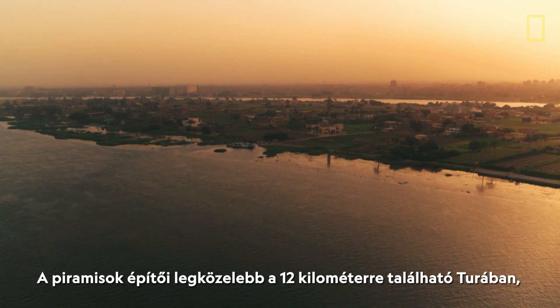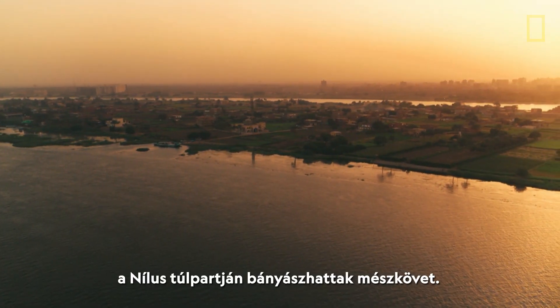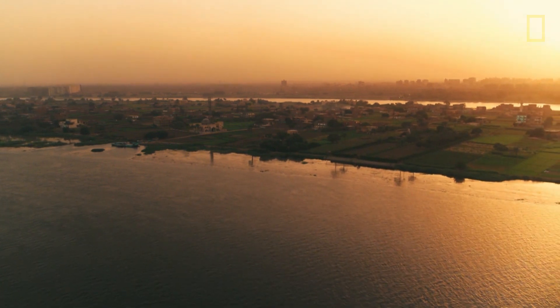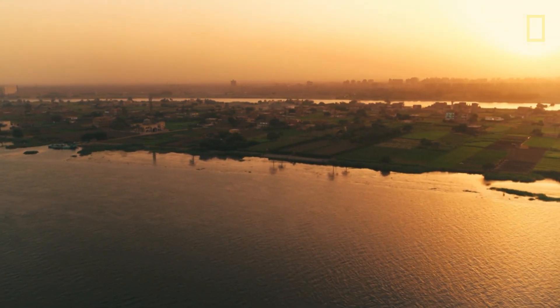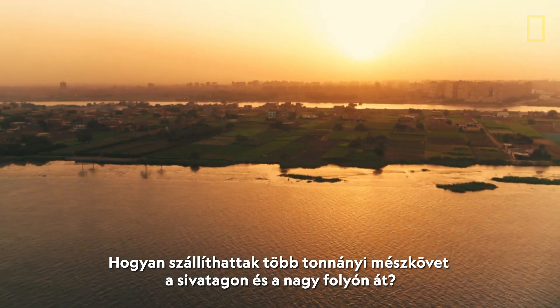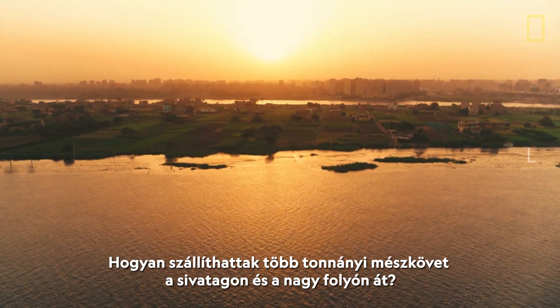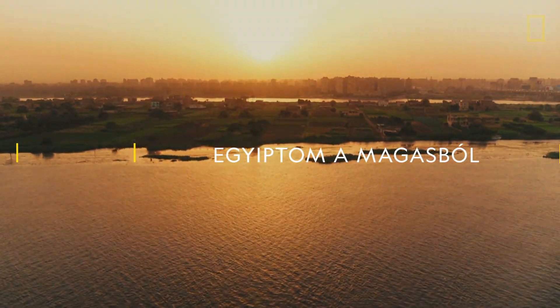The nearest source for the brilliant limestone was in Tura, eight miles away on the other side of the Nile. So how did the ancients transport tons of this stone across miles of desert and a mighty river? We have no idea.